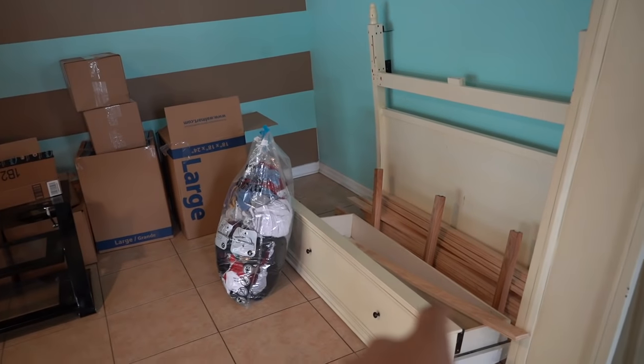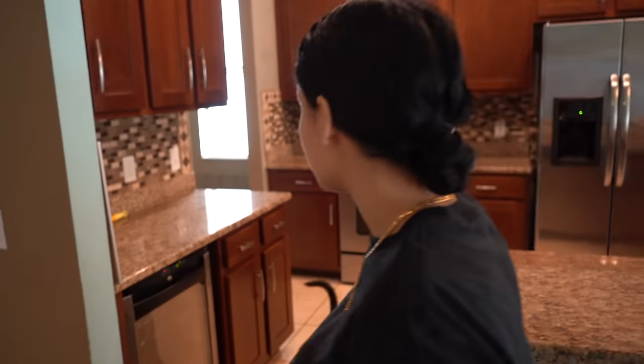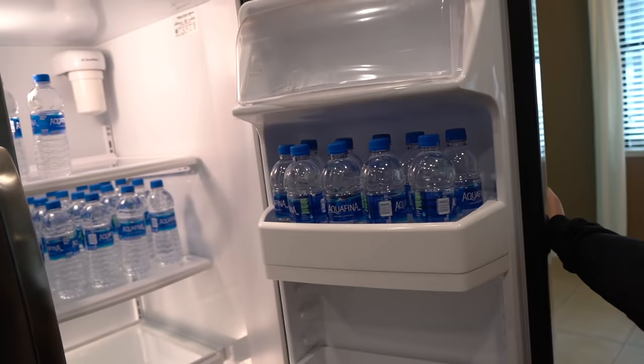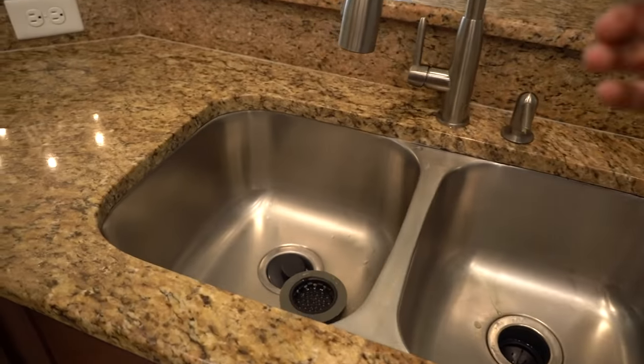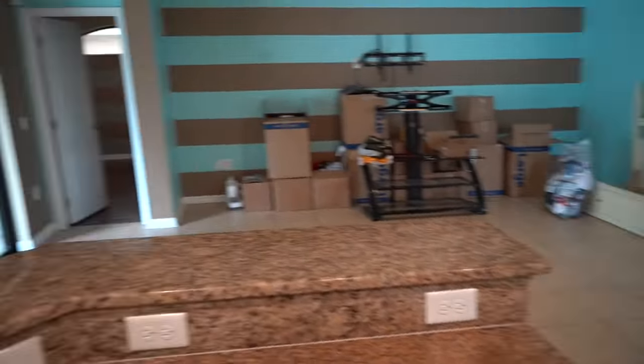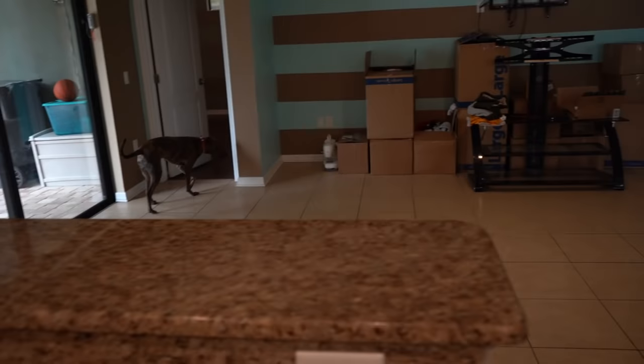This was our bed frame, but we're putting that in the guest bedroom because we're getting a king size bed in a few days. This is the kitchen — this is my favorite part of the house. I love the kitchen. It's beautiful. Right now we only got water in our fridge — we literally moved in yesterday, so we got to go grocery shopping today. Right here we're going to put another little table. That's going to be more for like dinner, and this is just going to be casual.